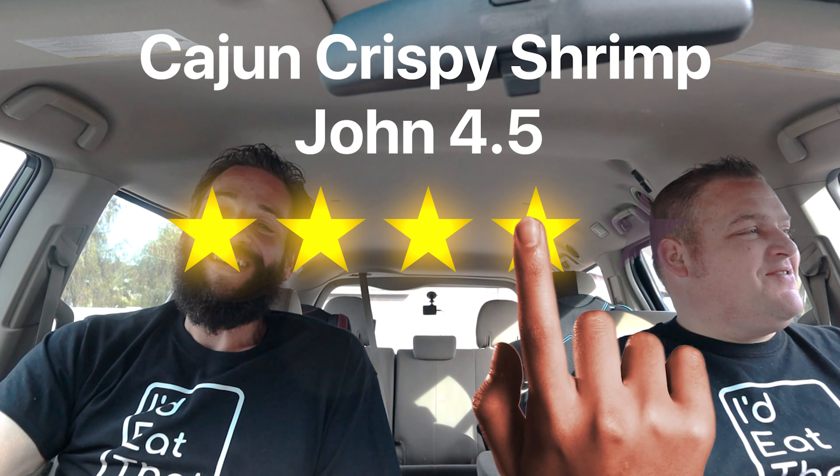It wasn't bad — first time ever eating shrimp. I wouldn't order it again but it's got nothing to do with the flavor; I'm just not a fish guy. My review really means nothing — you've got to go with Joe's because I don't have anything to compare it against. I've eaten a lot of shrimp in my lifetime though.